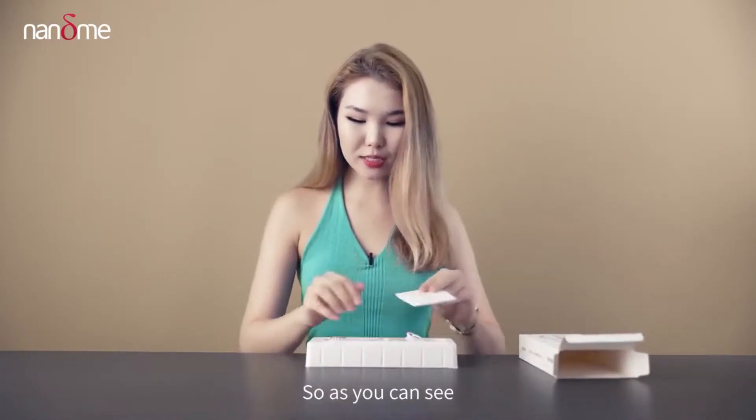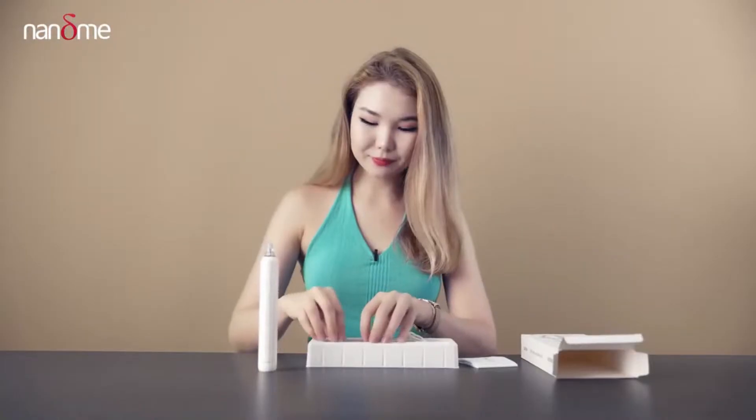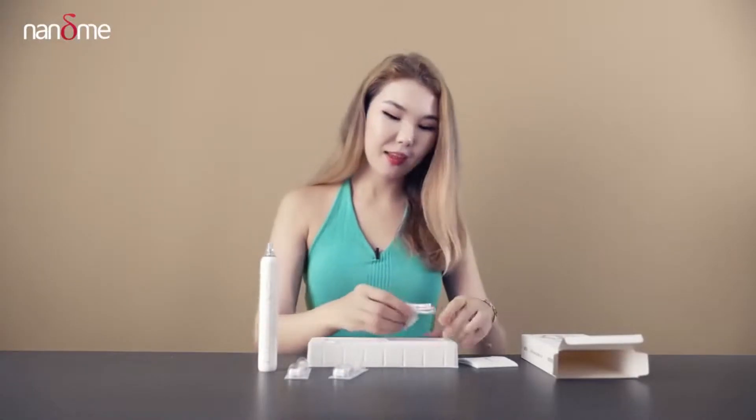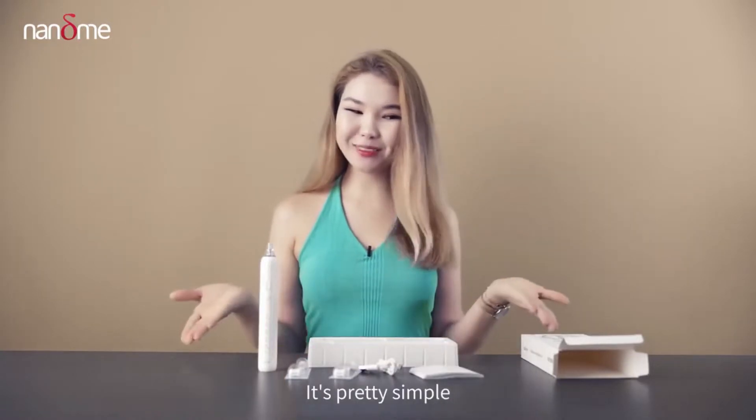As you can see, it has a main body, two head brushes, a Type-C charger, and the manual. It's pretty simple.